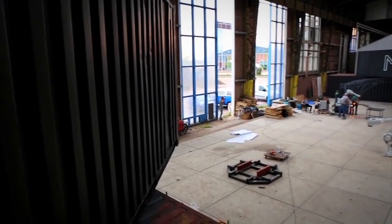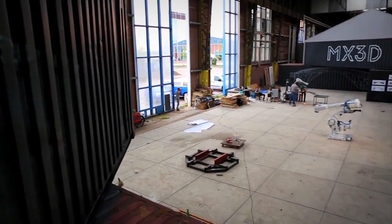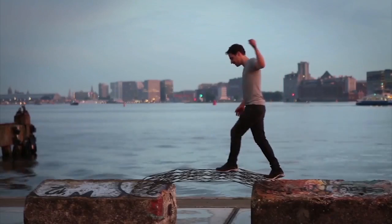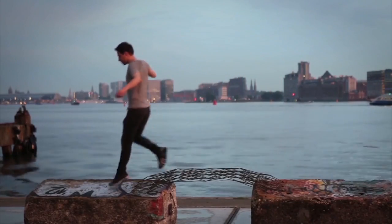Don't think the MX3D team has missed out on the symbolism either. They note their choice to construct a bridge is a beautiful metaphor to connect the technology of the future with the old city, bringing out the best of both worlds.